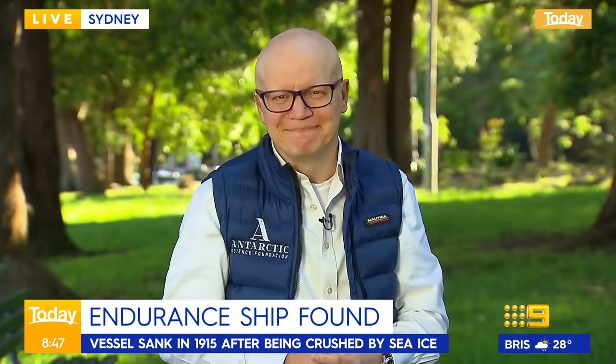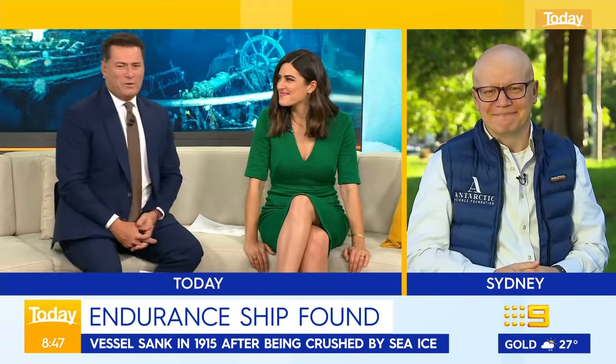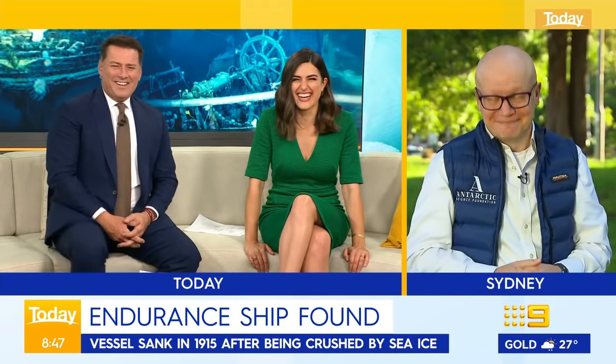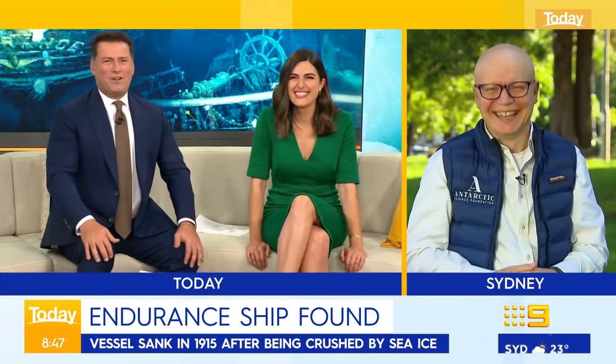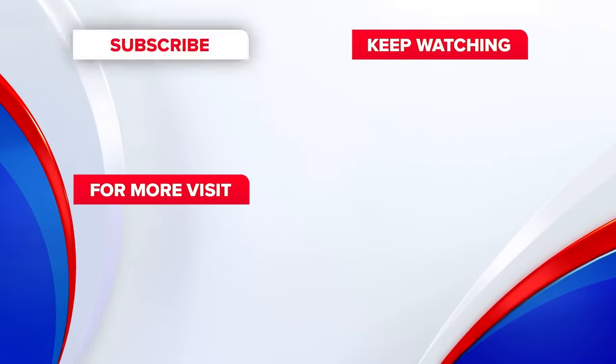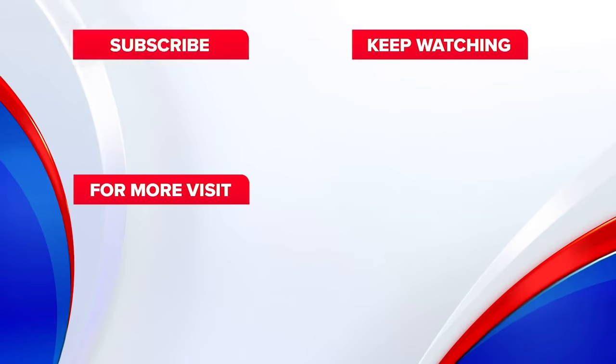Very well said. So good — we're excited, and we didn't even have anything to do with it. Well done to you and everyone involved. Thank you.